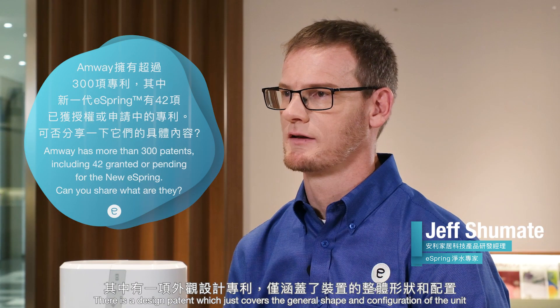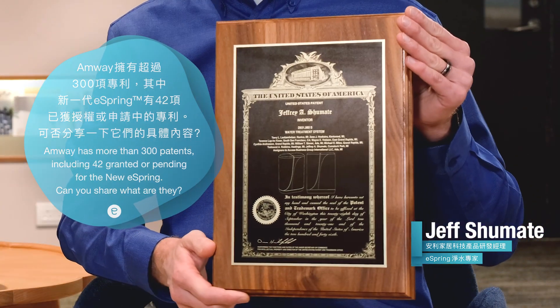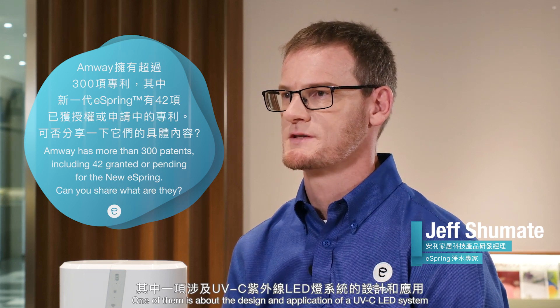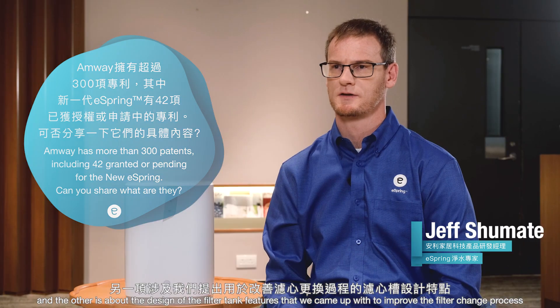Rather than going through a list, here are a couple of examples for which I'm one of the inventors. There is a design patent which covers the general shape and configuration of the unit — it's represented in this plaque right here. There are a couple of utility patents as well: one is about the design and application of a UVC LED system, and the other is about the design of the filter tank features we came up with to improve the filter change process.